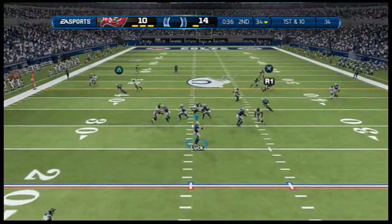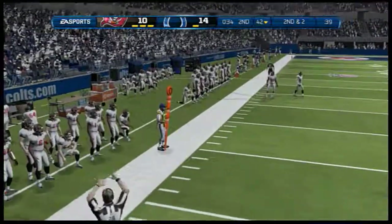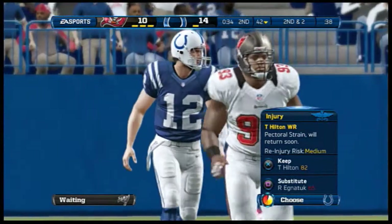Quarterback taking the snap from the shotgun, throwing now to his left — they complete the pass, Jim, but it doesn't get the first down. Sooner or later you've got to throw one down the field.